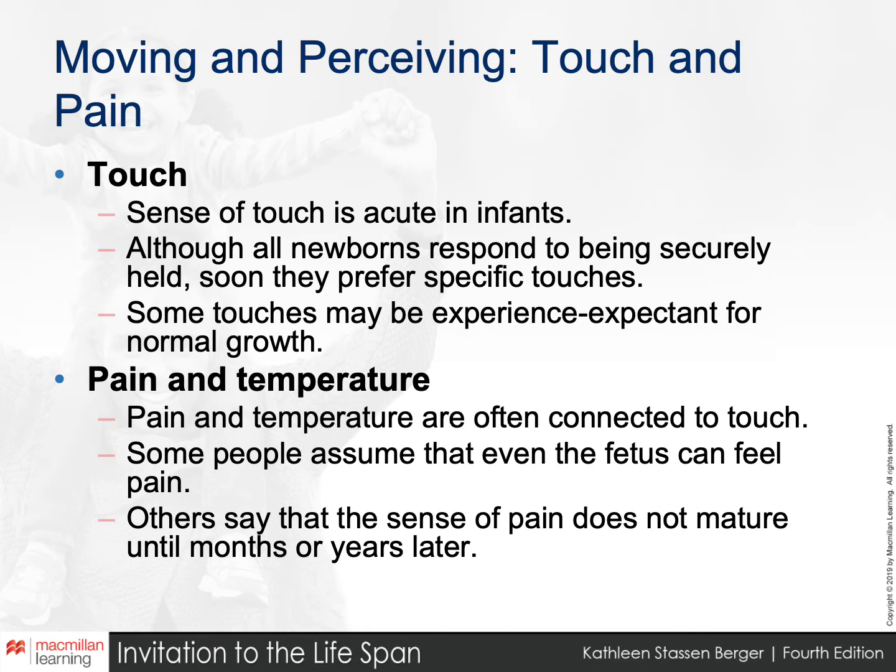The ability to be comforted by touch is one of the skills tested as a newborn with the Brazelton Neonatal Behavioral Assessment Scale.